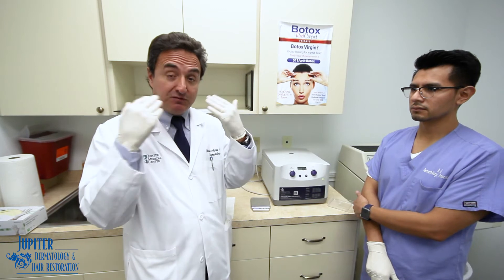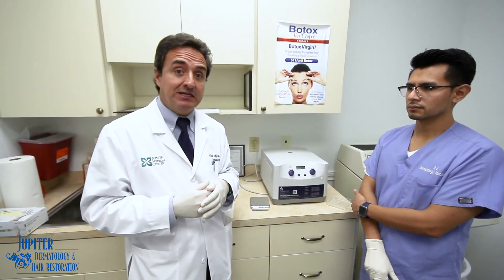They use it to inject into the joints. We use platelet-rich plasma for the face combined with micro-needling, but in hair loss conditions we use it to try to stimulate hair regrowth or hair improvement.